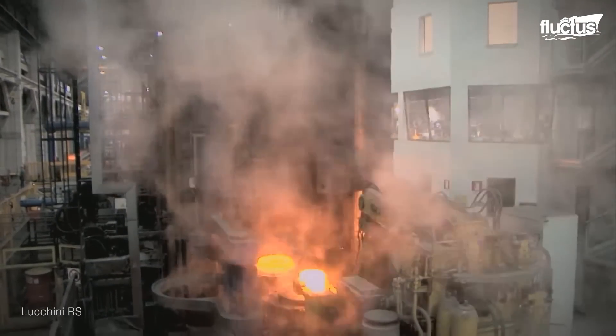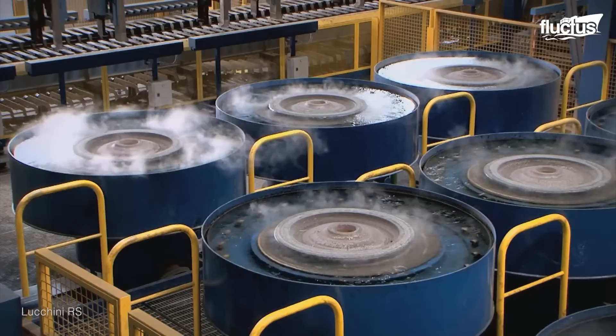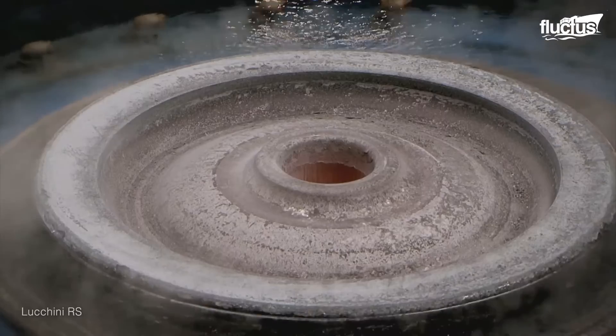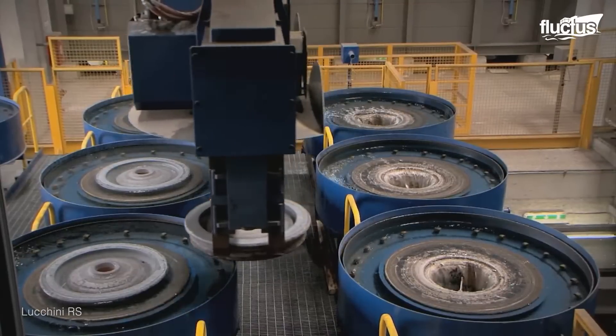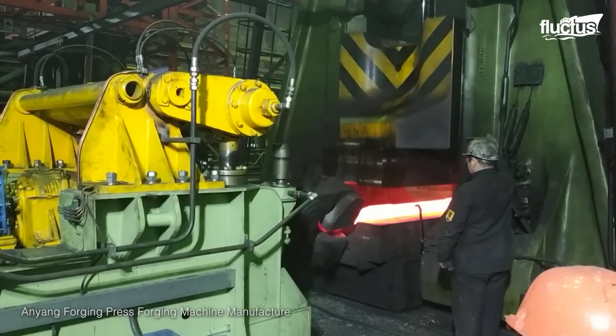The molten material is rapidly cooled by dousing them in water. This develops its high hardness, which is enhanced with the help of forging and hammering to give them their required shapes and sizes.